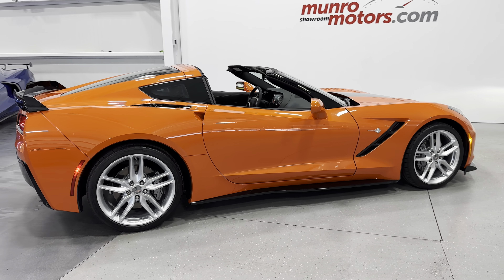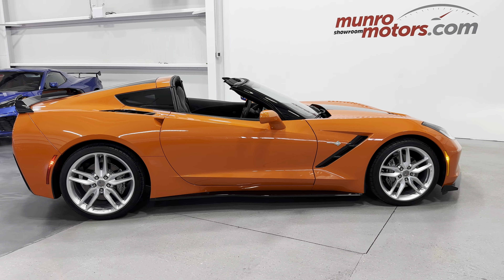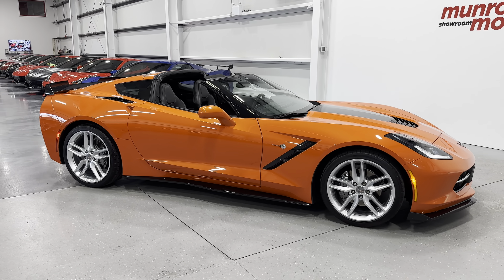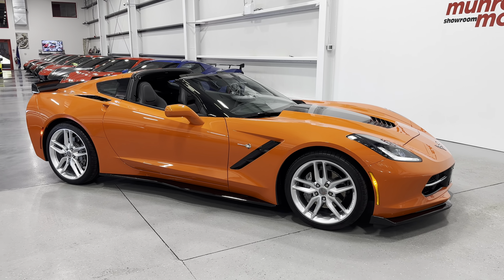Welcome to MonroeMotors.com. Here we have a 2019 Corvette Coupe 1LT automatic in Sebring Orange with jet black interior.